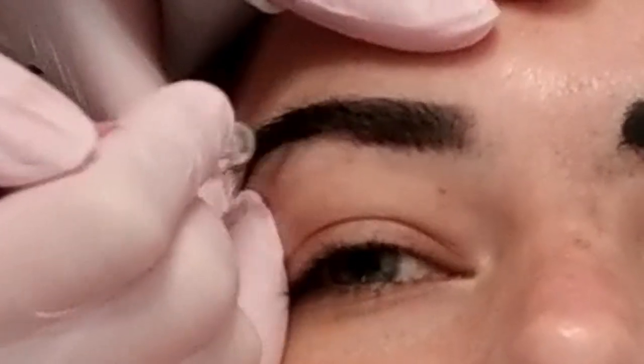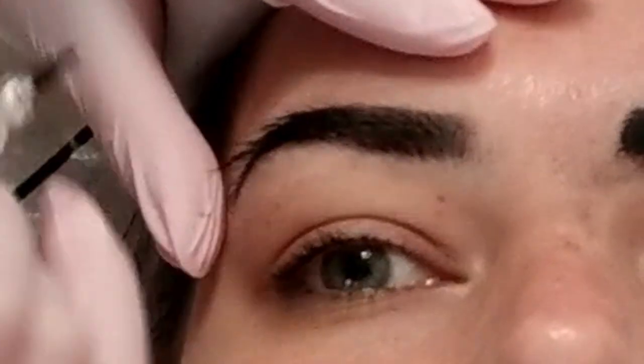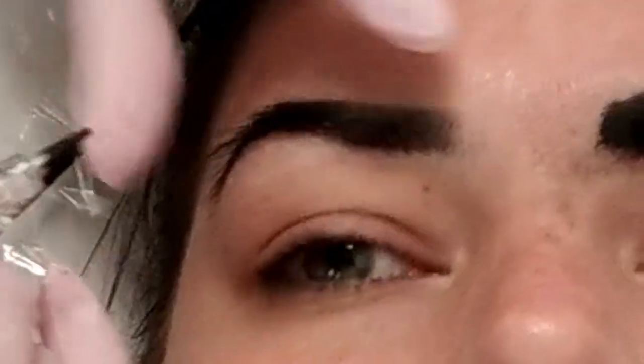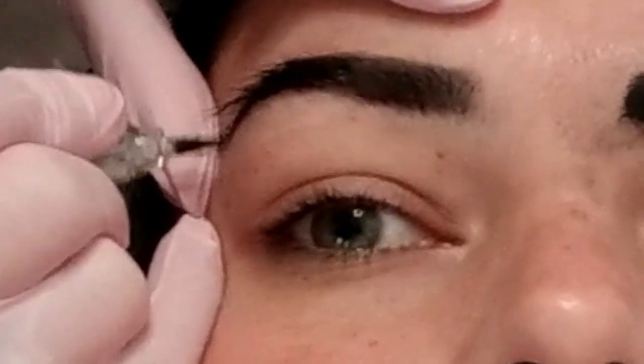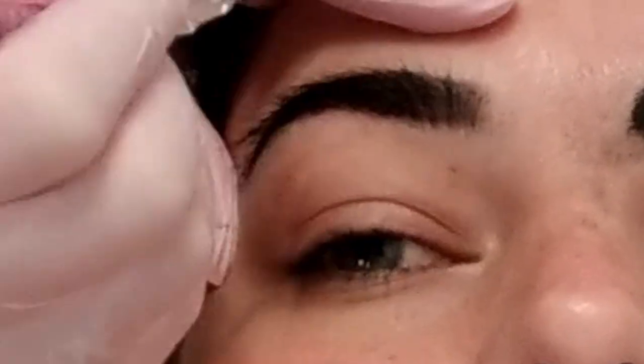And how long does it last? It'll last two to three years, and she's doing an eight-month touch-up right now. But even without the eight-month touch-up, she could still go longer. It's everyone's preference — if you want a color refresh, you can always come back for a touch-up anytime. And what's the typical cost? A brand new set is $450, and that includes the two-month touch-up. After the touch-up, your brows should last two to three years depending on your skin type.